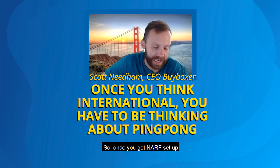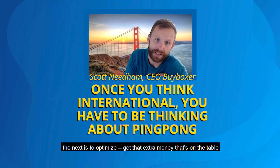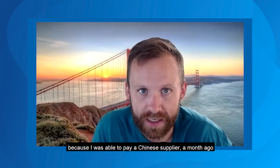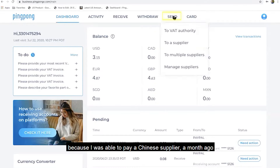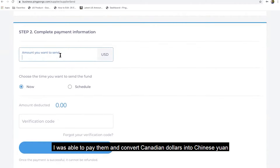Once you get set up, the next step is to optimize and get that extra money that's on the table. It doesn't hurt to have money floating in different currencies. I was able to pay a Chinese supplier a month ago because I had money in Canadian dollars — I converted Canadian dollars into Chinese yuan.